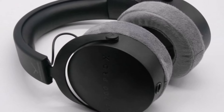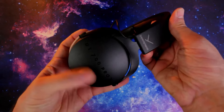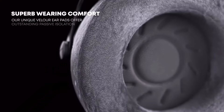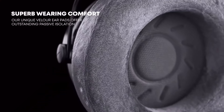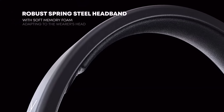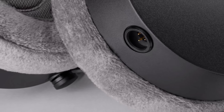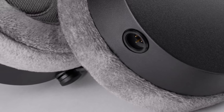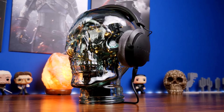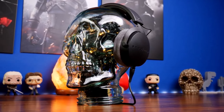The DT700 Pro X exudes control and subtlety, with a composed, orderly presentation that enhances musical depth without sacrificing emotion. While not the most exciting sound profile, its honest, dynamic handling of percussion and strings stands out at this price. With minimal sound leakage, durable build quality, and reliable performance, these headphones are an ideal choice for both creators and everyday listeners.